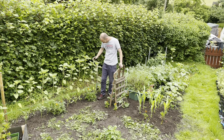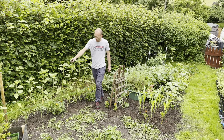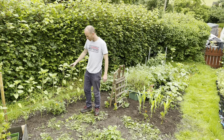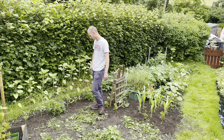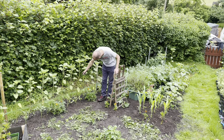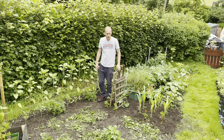So I've just put the tomatoes in - two romers there, costaluto fiorentino Italian beefsteak there, tigerella there, and two red cherries there. My plan as they grow is to tie them onto the same wire that's supporting the sunflowers - the side posts are quite secure and the wire's quite strong, so it should be fine. I can add individual supports if needs be, and I'm going to need to add a few more runs of wire to the sunflowers anyway soon.